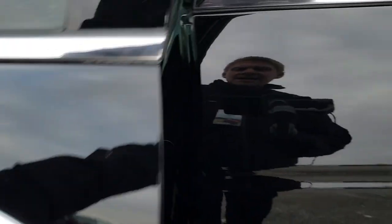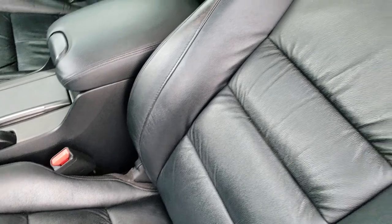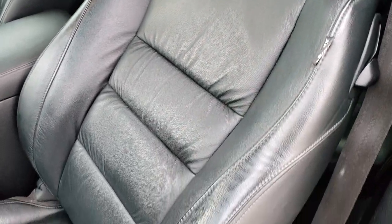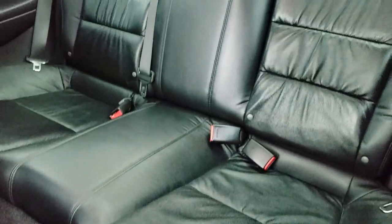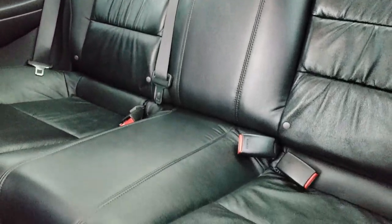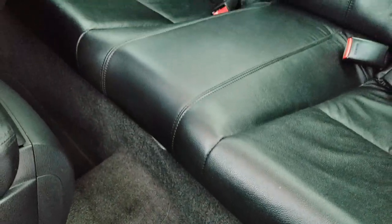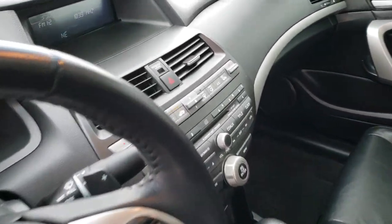Inside, the EX-L package gives you the black leather interior. Both of these seats are heated and you get a power driver's seat. There are no rips or tears in the leather — very nice condition. Back seats are very clean as well, no rips or tears back here. Looks like they've hardly ever been sat in. It does have the latch child safety system for car seats. Carpeting and floor mats back here are very clean as well.